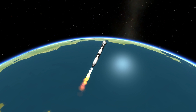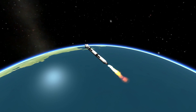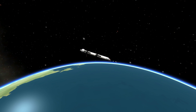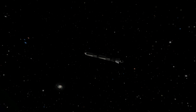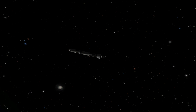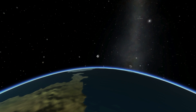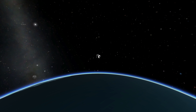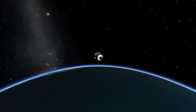Standing by for CECO, about 10 seconds or so from now. And we have CECO. And we have SECO. Altitude 100.1 nautical miles. Downrange distance 1,606 nautical miles. Velocity 16,954 miles per hour. Major mission events occurring within one second of the predicted times.